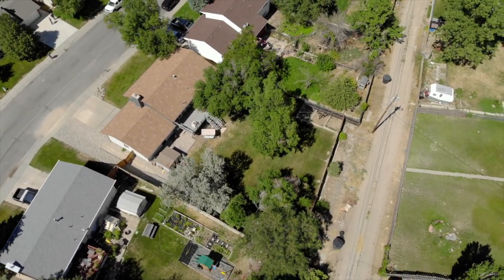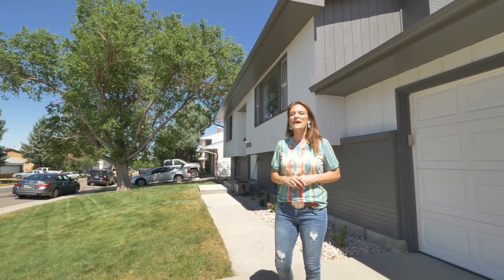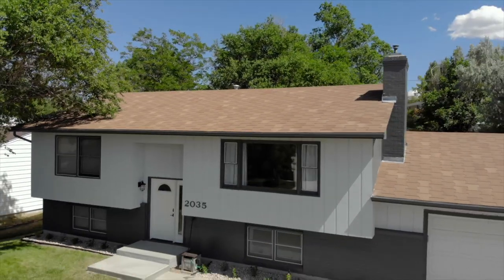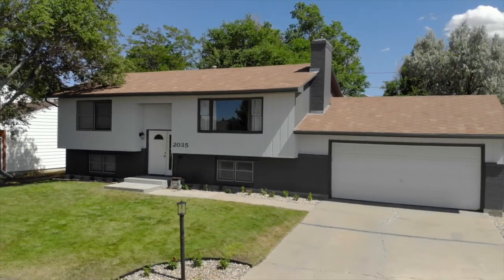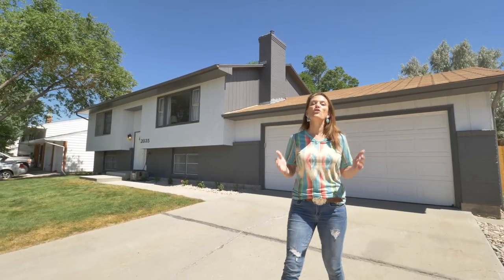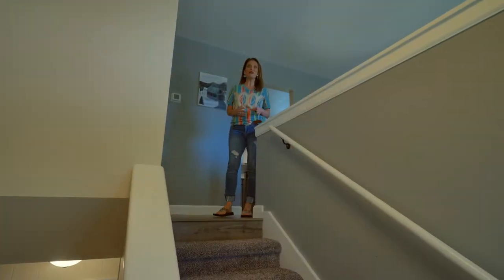Hi, my name is Alicia Collins with Remax the Group and the Alicia Collins Real Estate Team. Today we're at 2035 South Lenox. This home has four bedrooms, two bathrooms, a double car garage, and a lot that is over 11,000 square feet. Let's go look around.